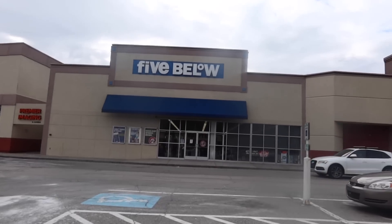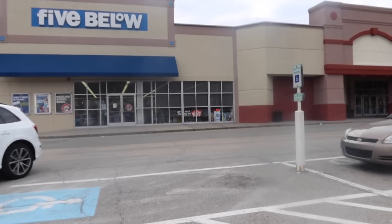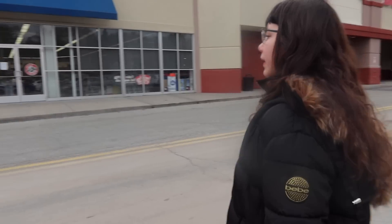Okay guys, we're at Five Below and we picked the iPhone giveaway winner yesterday. He chose the iPhone 11 in white, so we are doing some iPhone case shopping and we're going to film it.